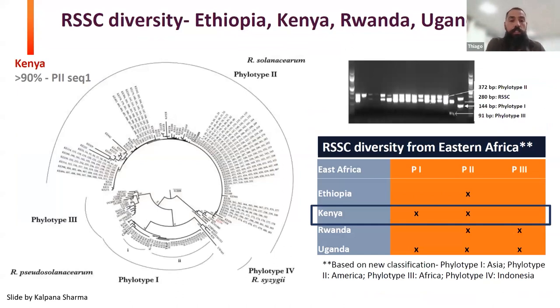This slide shows that we have identified all the phylotypes, but the one most common in samples collected in the region is phylotype 2. In Kenya, we have both, but the most common — found across all countries — is phylotype 2. This is important for the screening we want to do in breeding: we need to identify the right phylotype that could bring resistance across countries, and when you do the screening, you should use the right one.